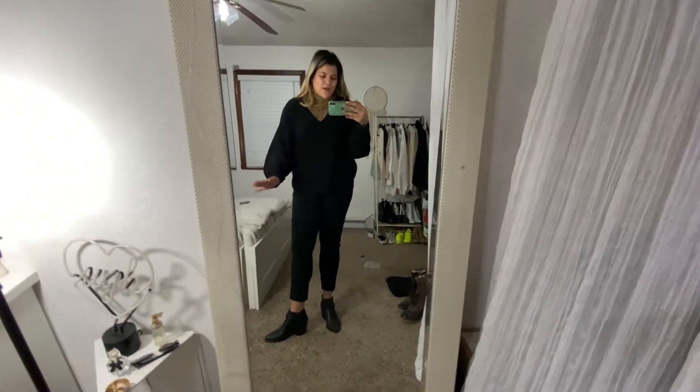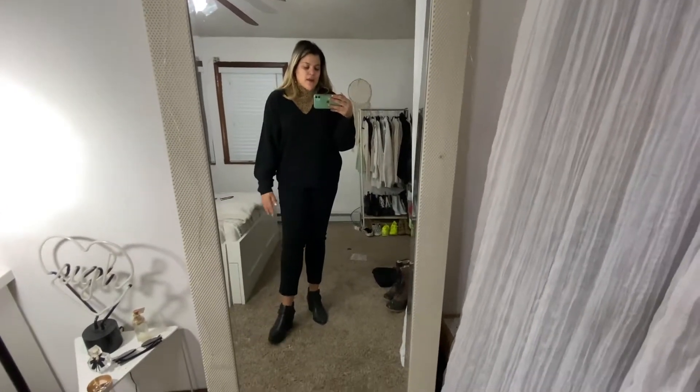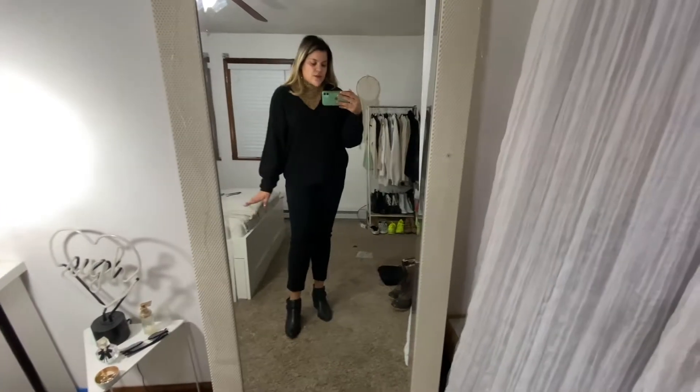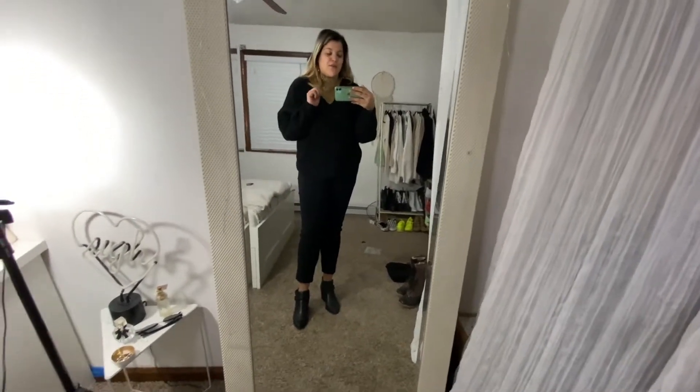And lastly but not least, for shoes I have these shoes — I got them from TJ Maxx as well, but you can find black heel booties anywhere. These are very comfortable and very cute and I wear them all the time.